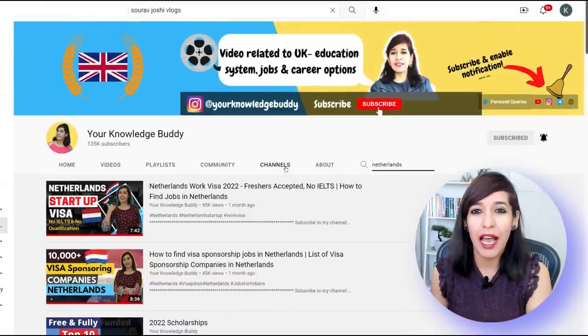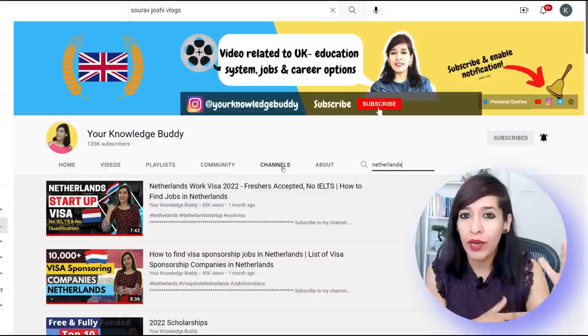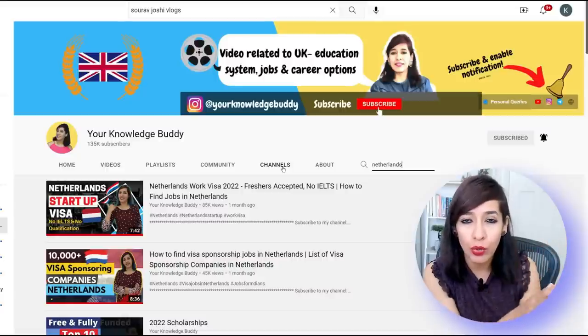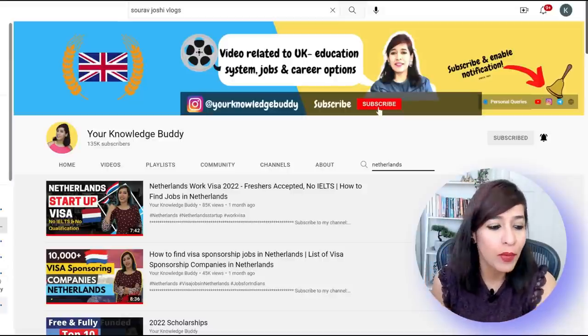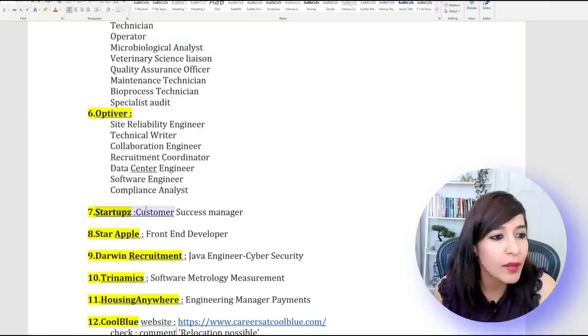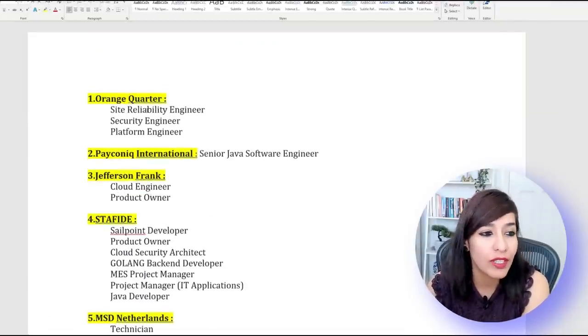Today I'm going to cover the top 15 companies. I found these through LinkedIn search. I made a summary for you which I'll show you now, and I'll also show you how you can find your own visa sponsorship jobs through LinkedIn. The first company looking for foreigners and ready to sponsor visas is Orange Quarter — they're looking for Site Reliability Engineer, Security Engineer, and Platform Engineer.